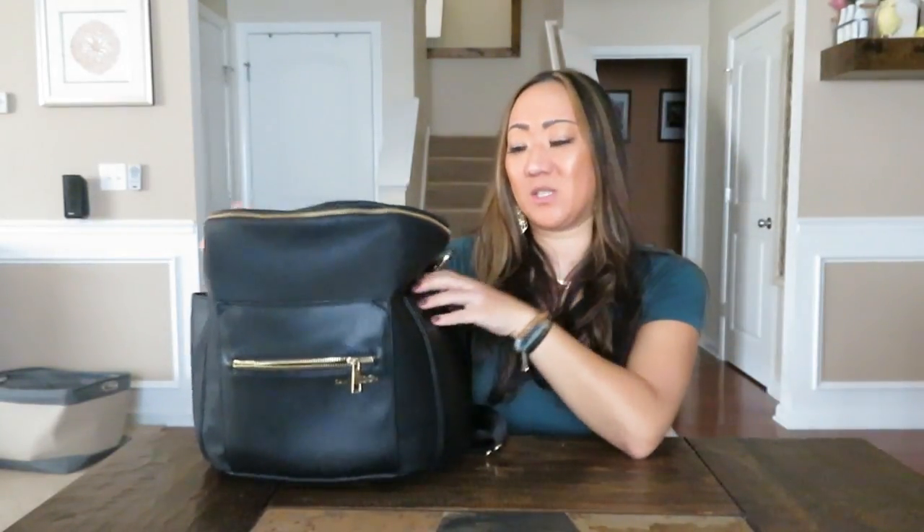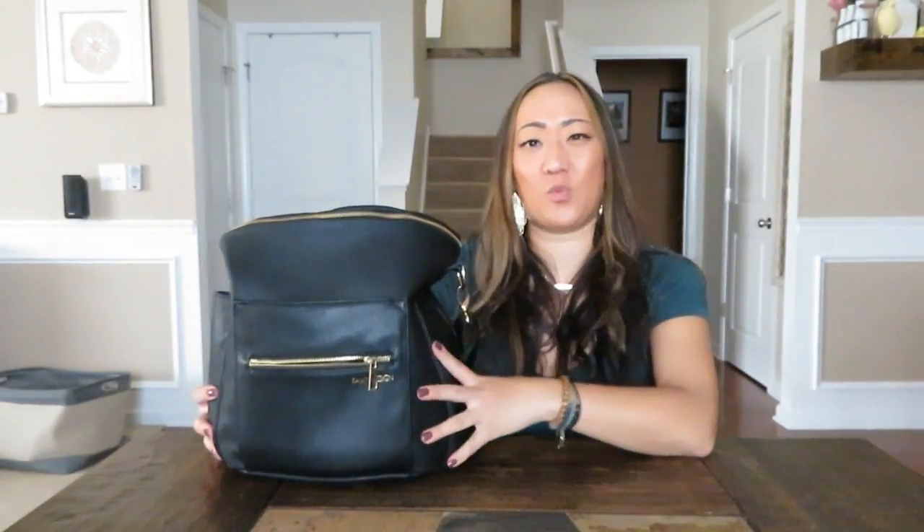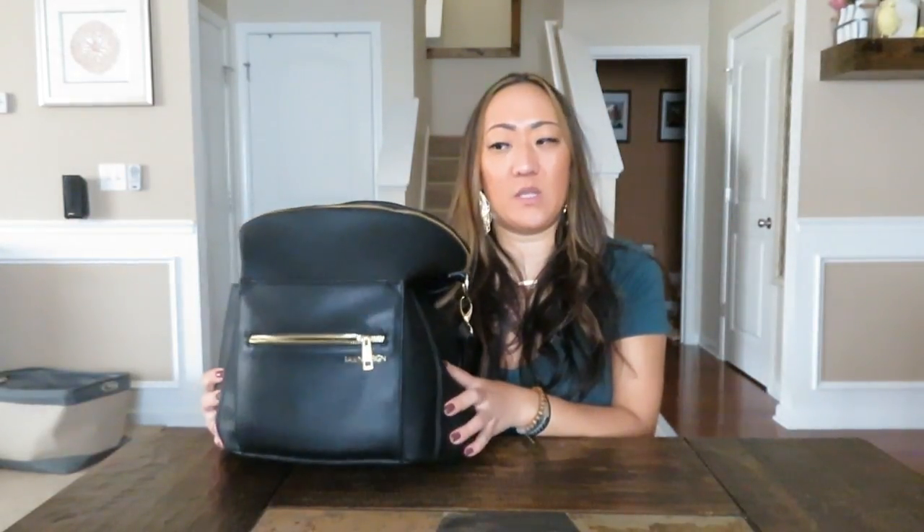I debated a lot between black and brown, and I'm really glad I went with black — it's just the most my style. I've always been a sucker for pebbled leather, and this is a pebbled leather bag. I love yellow gold, and the zippers and hardware are yellow gold. The best way I can describe it is this bag is just really my style, more so than any other diaper bag — more than JuJuBe or Petunia Pickle Bottom.